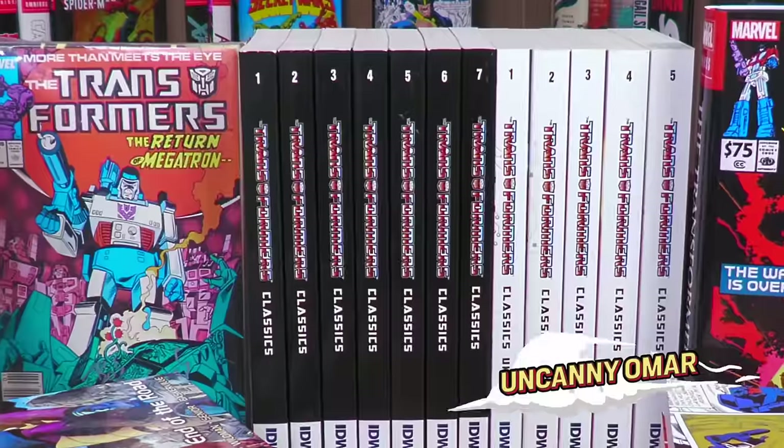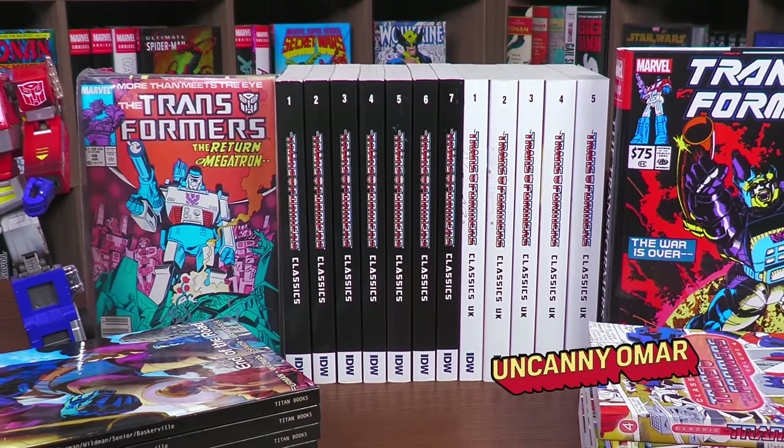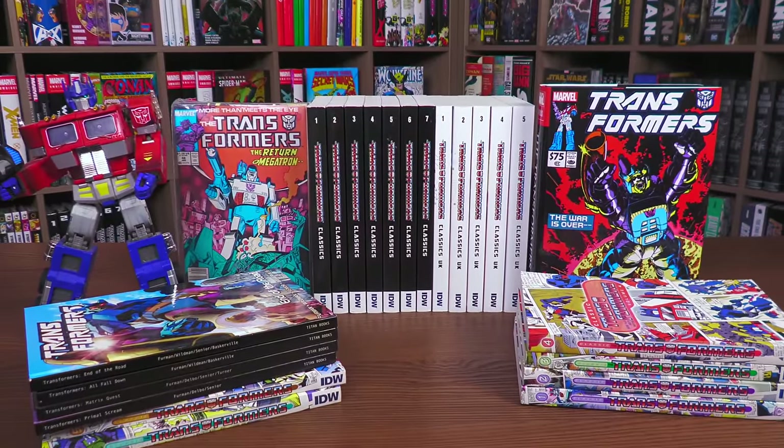What's going on, all you Minties? Uncanny Omar here from Near Mint Condition, the home of collected editions. It is finally here — part one of the Transformers comics reading order and where to find them in collected editions.